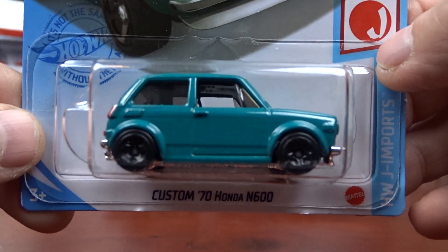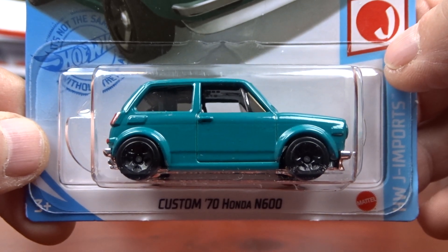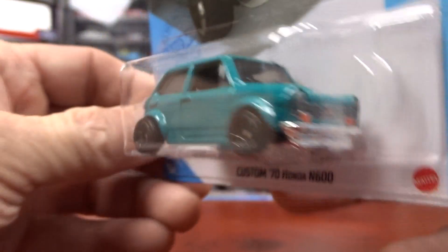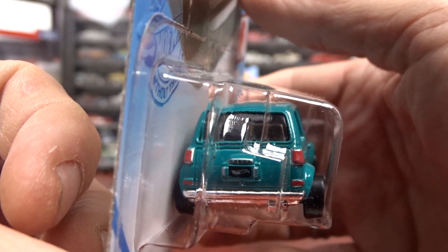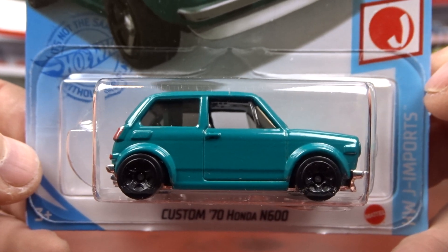And then I got this Honda N600. The last one was in a pale yellow; this one is a greeny blue. I think the yellow one looked a lot better than this one, but I grabbed it just to match the other one. It's got tail lights and everything — not a really big fan of the color.